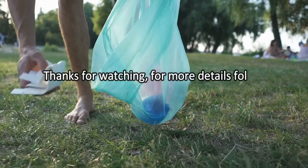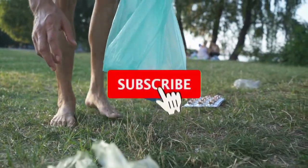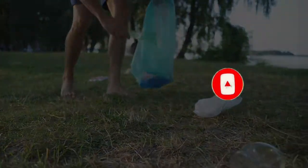Thanks for watching. For more details, follow the links given below in the description section. If you are new here, please subscribe to our channel and hit the bell icon. See you next time.